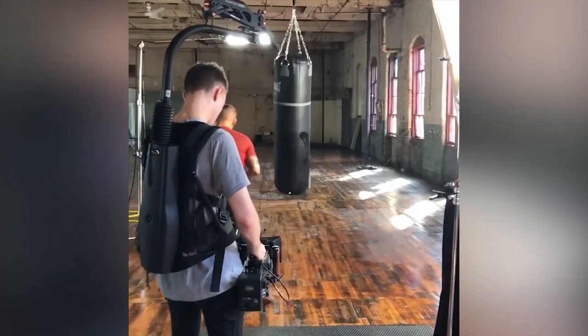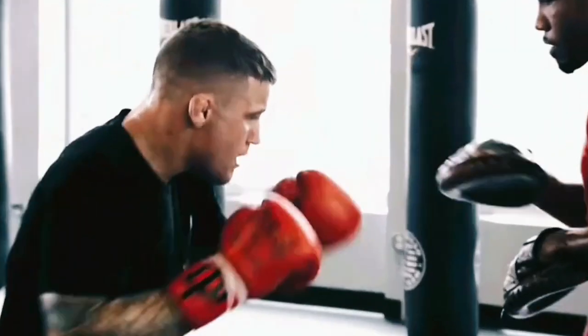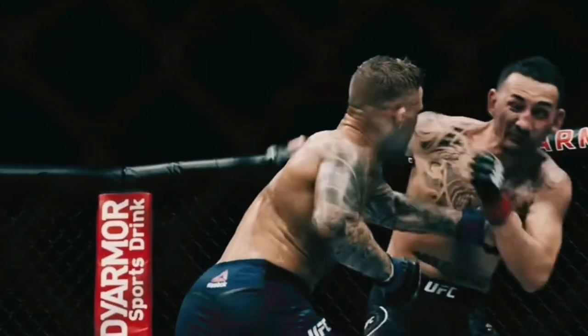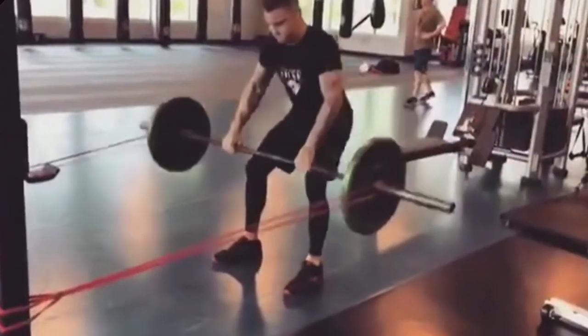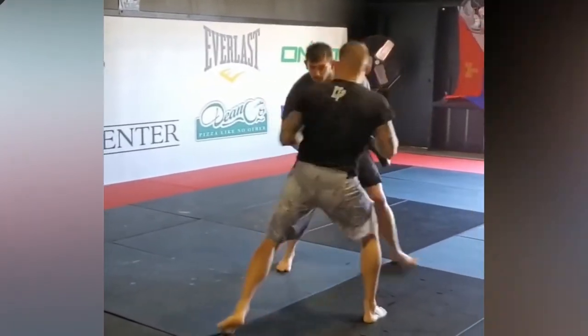Dustin Poirier's trainer mentioned in a YouTube video where he broke down how they train to fight Conor McGregor. In that video, his trainer talked about establishing good movement efficiency. There, they work on workouts that involve lots of hip movements, core, speed, mobility, stability, and strength.